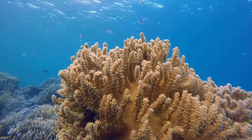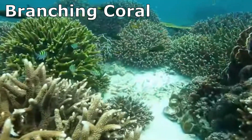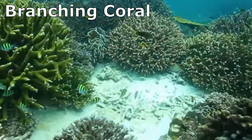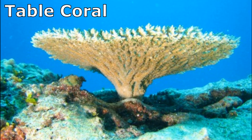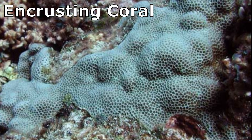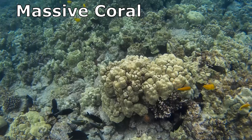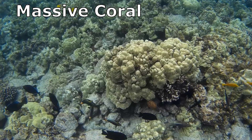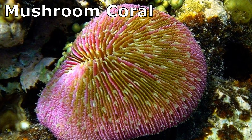Reef-building corals exhibit a wide range of shapes. There are branching corals that branch out like trees. Digitate corals look like fingers. Table corals form flat structures. Encrusting corals grow as a thin layer against a substrate. Massive corals are ball-shaped or boulder-like. Mushroom corals resemble the tops of mushrooms.